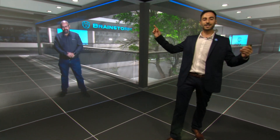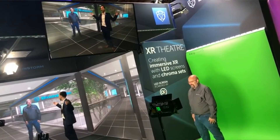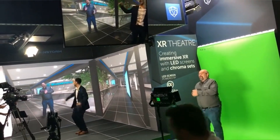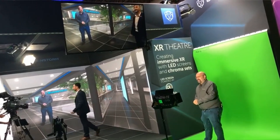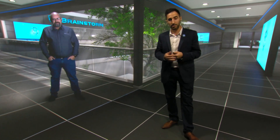To increase the impact of your shows, we can teletransport people from anywhere in the world to our XR content. As we support NDI, it is easier to bring in signals even captured from webcams or phones to our environment.